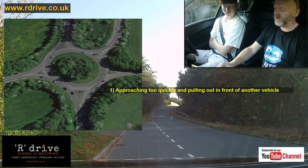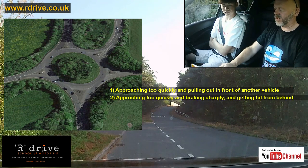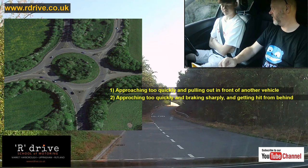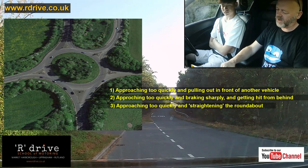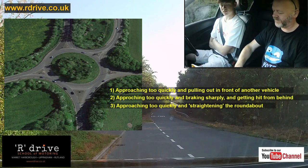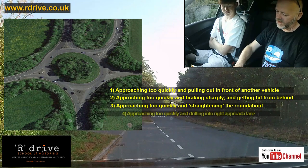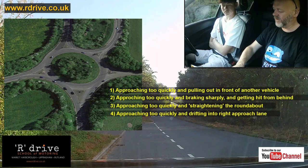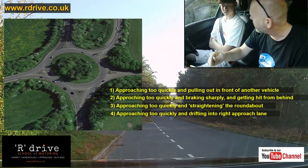Reason number two: coming in too quickly, seeing a car late, jumping on the anchors — bam — and getting hit from behind because the car behind thinks, through your speed, you're going for it. Reason number three: coming in too quickly while going around the roundabout, cutting off the corner, taking someone's front end. Reason number four: coming in too quickly, realising late, stop looking, forgetting you've got to go around the corner — drifting across into another lane because you've jumped ahead to looking straight.